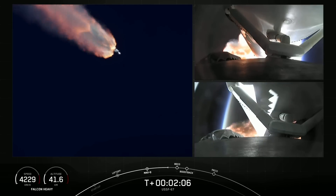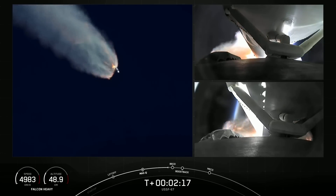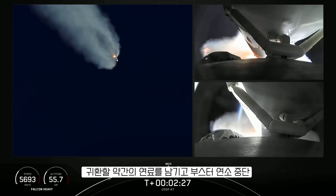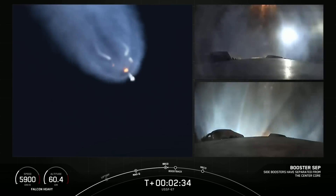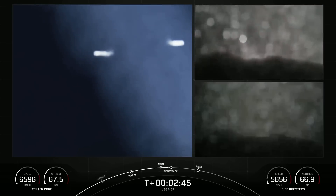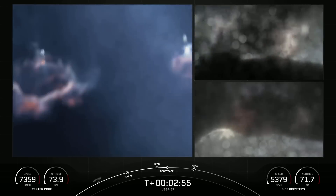On your right-hand screen you can see the views from each of those side boosters. Really incredible views here. We will have BECO, side booster boostback burn, followed by main engine cutoff of the center core here in just a few seconds. Side booster separation. Side booster start up. We just had BECO and separation of the side boosters.